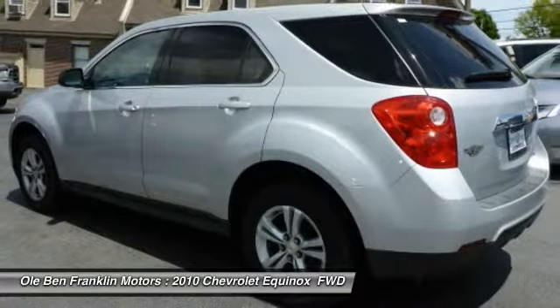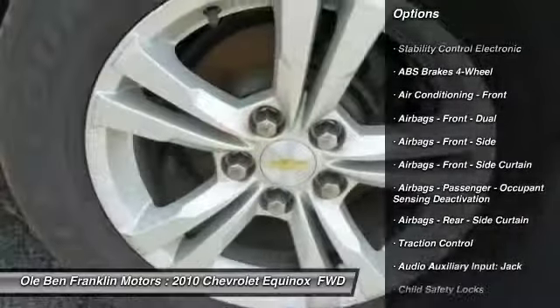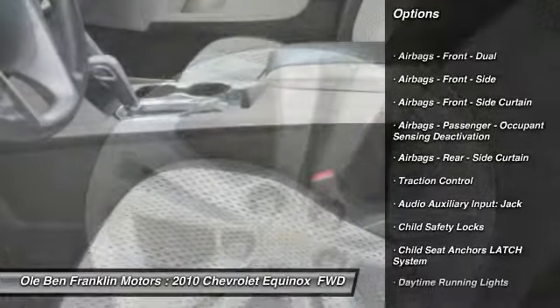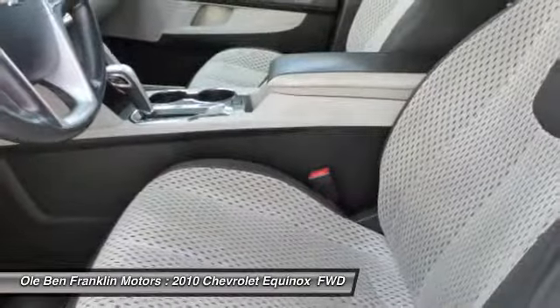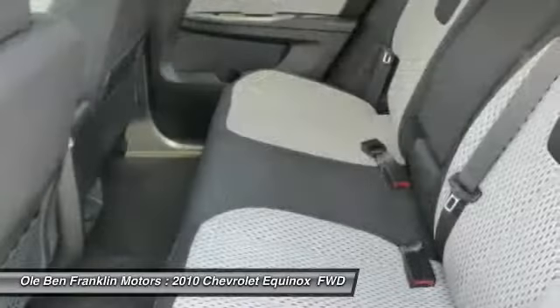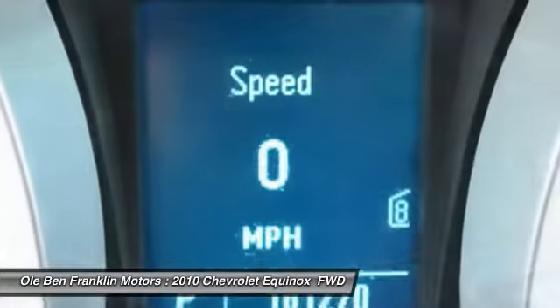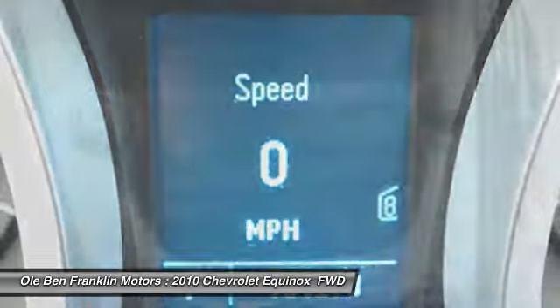Here are some of this vehicle's great options: traction control, power steering, cruise control, child safety locks, compass, power windows, trip odometer, tachometer, daytime running lights, cargo area light. This vehicle offers reliability and good looks at a great price.